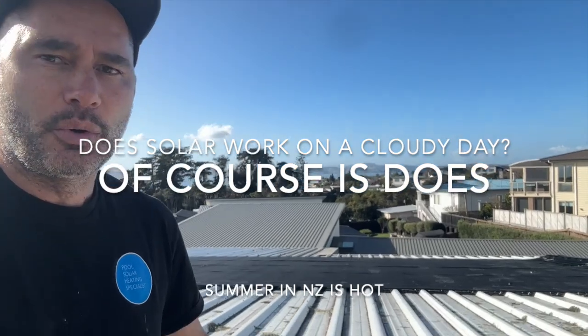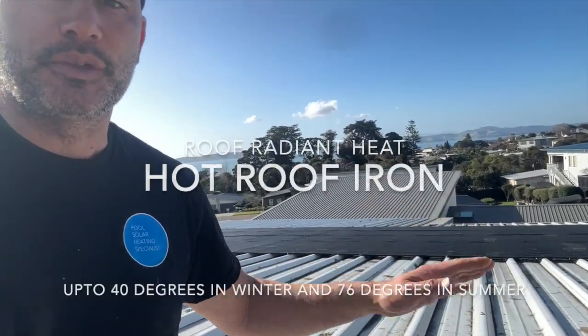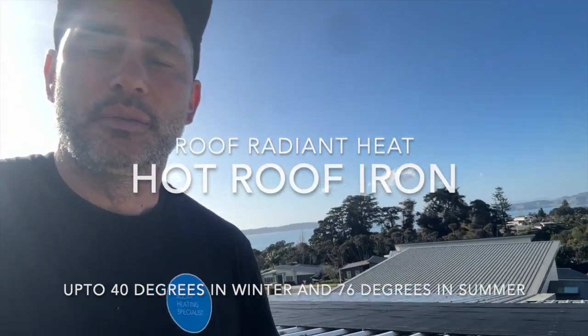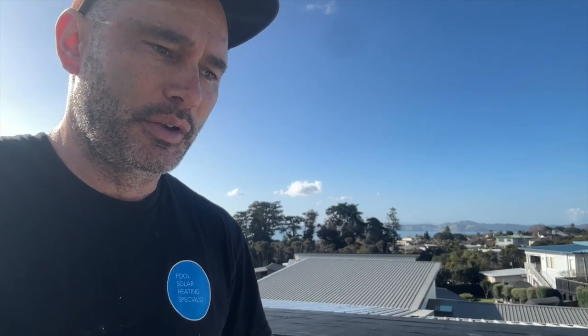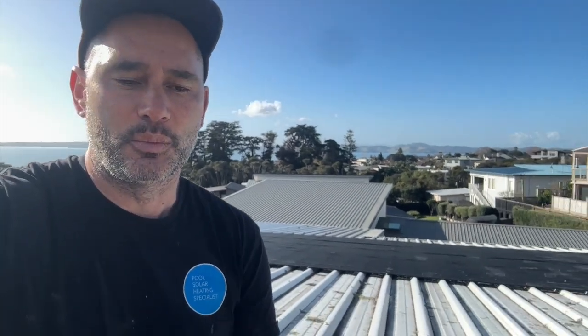A frequently asked question is: does solar work on a cloudy day? It certainly does. We have radiant heat coming from the tin — the sun hits the tin, the sun also hits the collector — and then we have direct sunlight, UV. The ambient air temp also plays a major role in pool heating. Warm air from the northeast or easterly winds will increase pool temp naturally; anything from the south or southwest will kill the temperature.